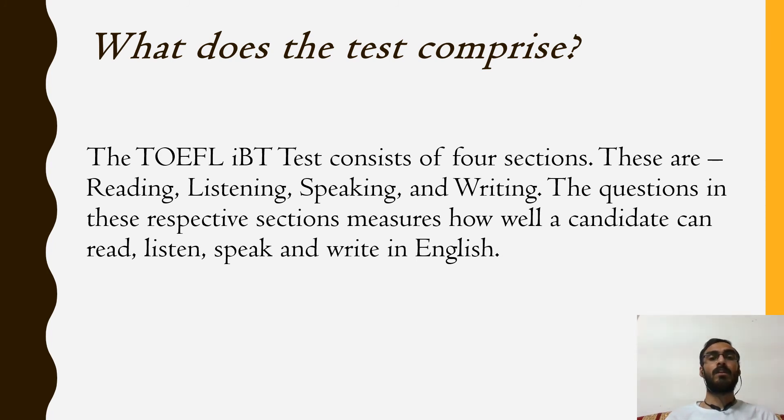I hope you all would have got some great insights by watching today's video on the topic TOEFL IBT test and its frequently asked questions. In my upcoming video, we will discuss in detail about the TOEFL test format. If you haven't subscribed to my YouTube channel yet, kindly press the subscribe button and also do not forget to press the bell icon so that you can get instant notifications when I post my new videos. Until then, thank you for watching. Bye-bye.